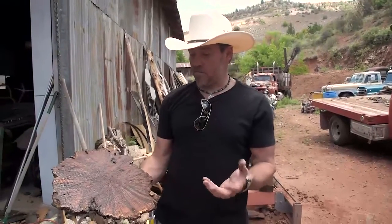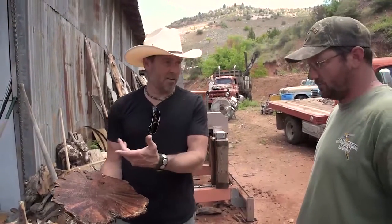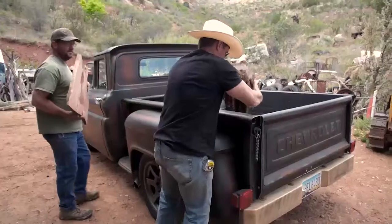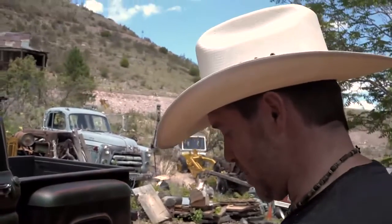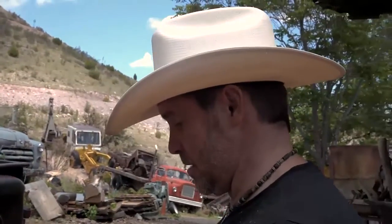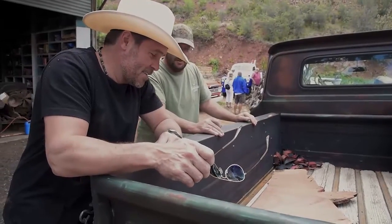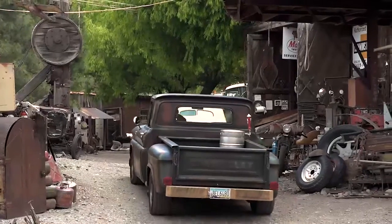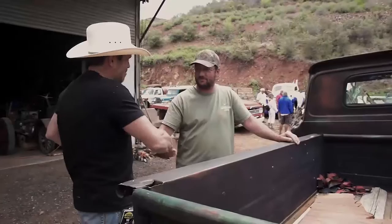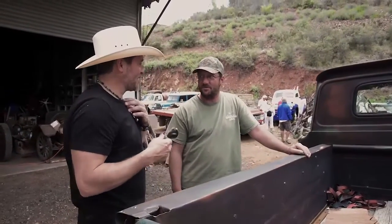I wanted something completely unique to the Southwest, but also to the Verde Valley — this comes right out of Clarkdale, five minutes away. Let's work a deal. I need this. Only about 400 to 500 bucks I get out of those, but I'll give it to you for 400 bucks because you're going to do business with me in the future. I appreciate it. You're going to have to see this piece when it's all done.